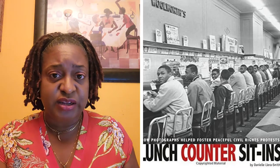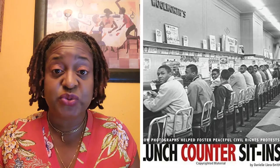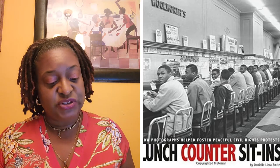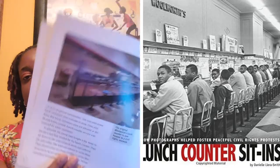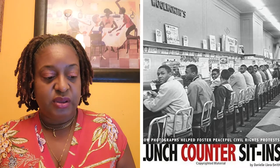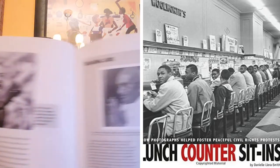You have these Lunch Counter Sit-Ins and all those signs everywhere — things like 'white customers only' — told to push forth the civil rights movement. Some of the images include the original Lunch Counter where that photo was taken. You also have the Law Breakers, Martin Luther King, and Mahatma Gandhi.